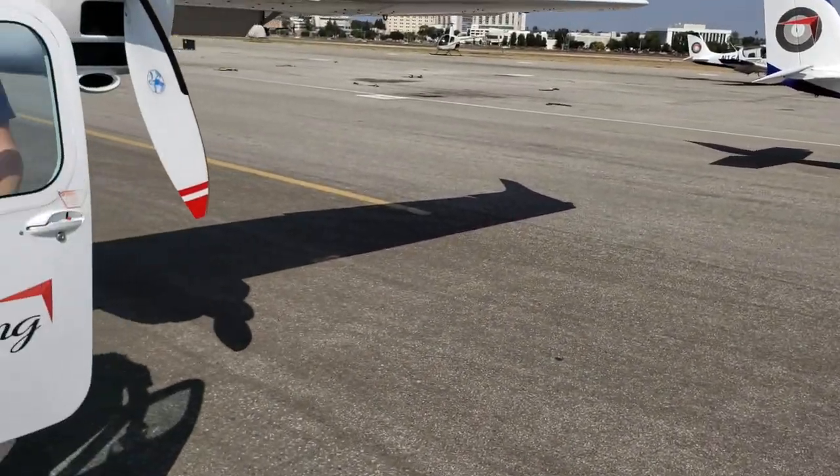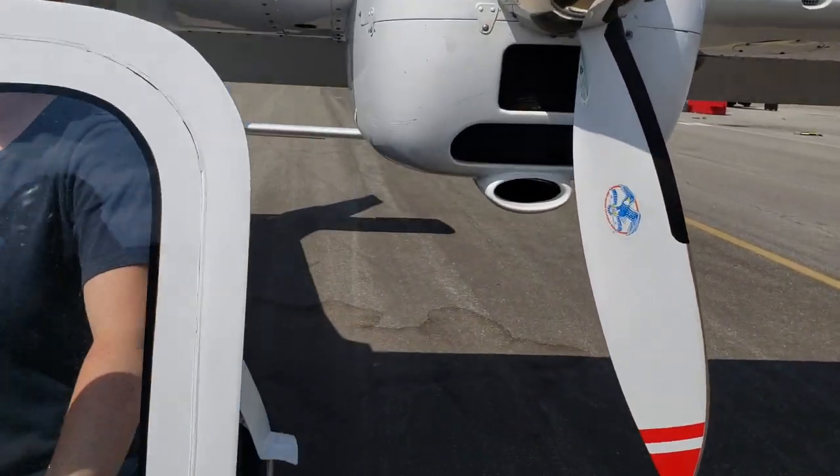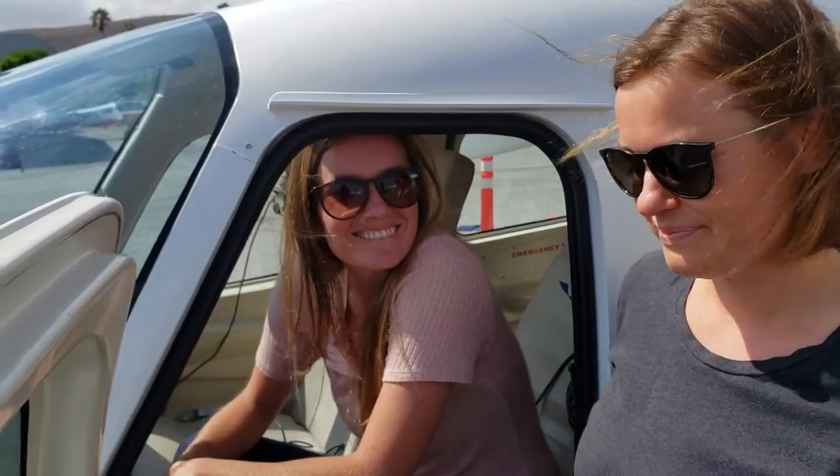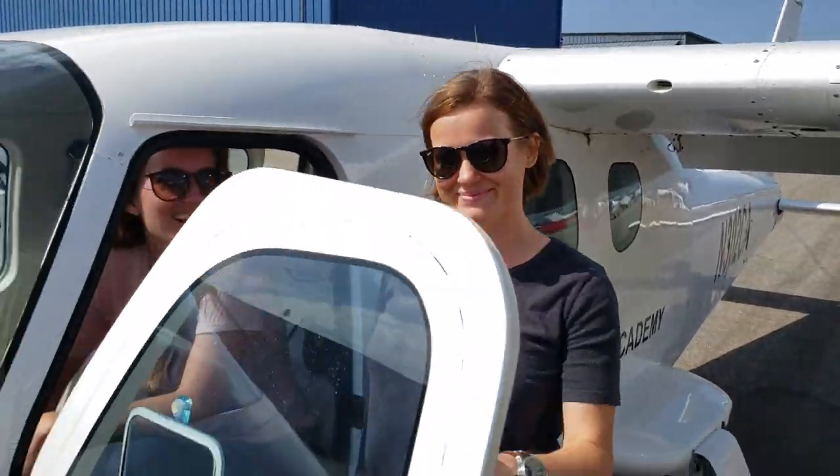Do you mind just introducing yourself as the pilots and co-pilot for today? My name is Anastasia — I am the student pilot. I'm Stanley, I am the instructor today. Awesome. So my life is in their hands today.